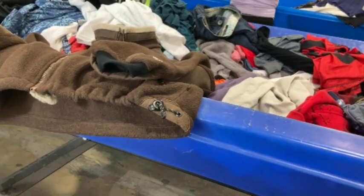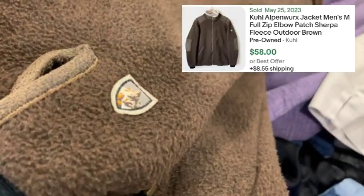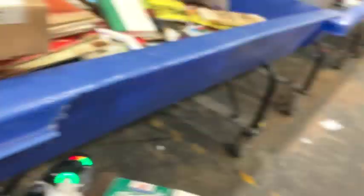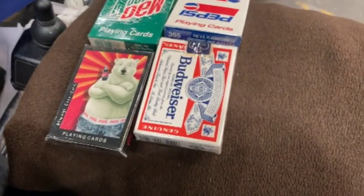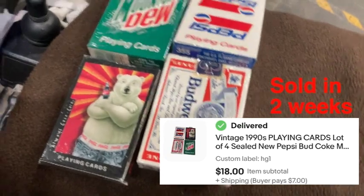I was just going by this end aisle cart and this jacket is laying just like this — I have not touched it. Nice zip-up, perfect condition fleece. The hardgoods aisle just came out. I grabbed a bunch of little things to look up — there were a bunch of sealed vintage 90s playing cards: Budweiser, Coca-Cola, Pepsi, Mountain Dew, sealed new from the 90s.